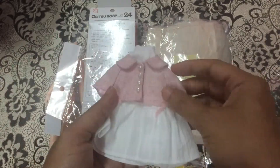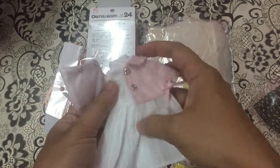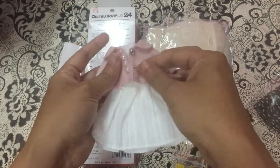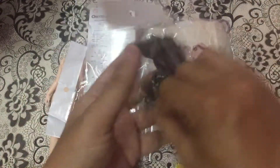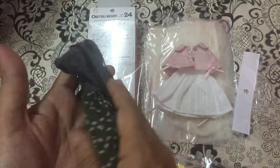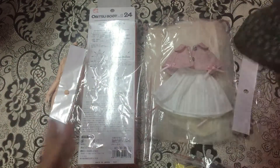This is the dress and the material is really good. These are separate pieces, as you can see. I really love it. This is the last item. All the items I got are less than 10 dollars — it's really affordable!